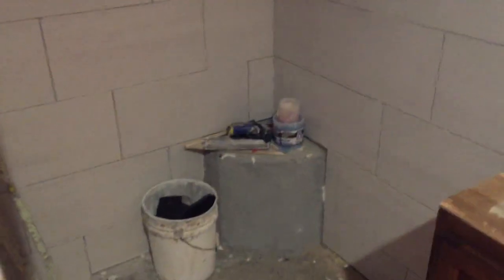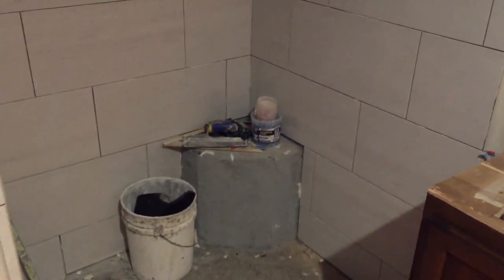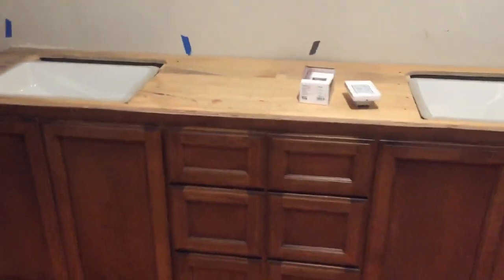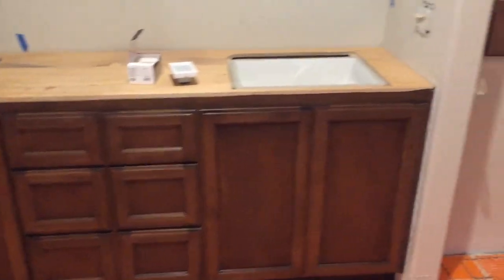This seat area is going to get finished out with a quartzite top on it, which will match the countertop here. The cabinets are already in and stained — they turned out beautiful.